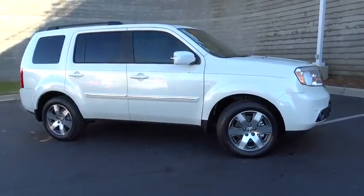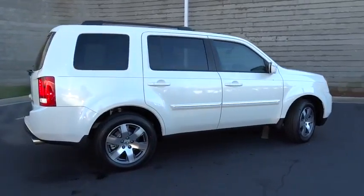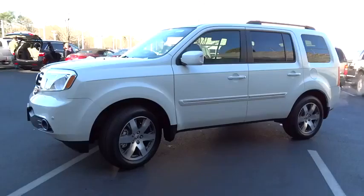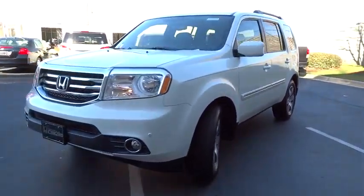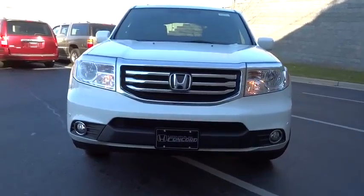2015 Pilot. Optimal utility. Indulgent interior. Powerful performer. You'll be ready for almost anything in the Honda Pilot, and it's priced below $45,000. Here are some of this vehicle's great options: third row seat.